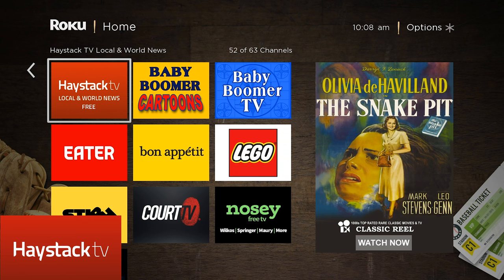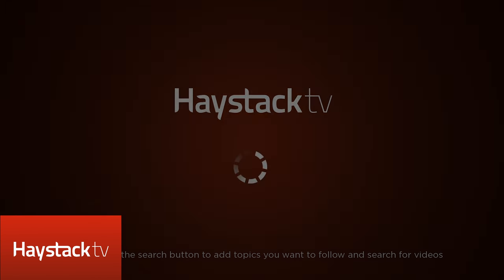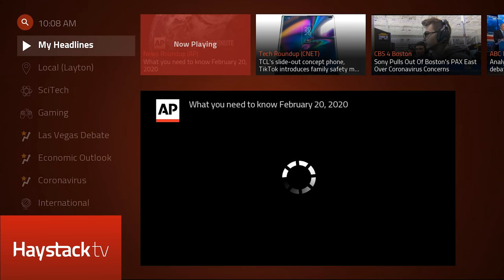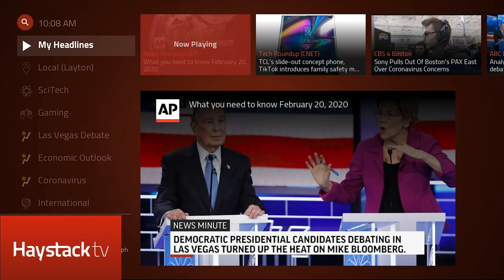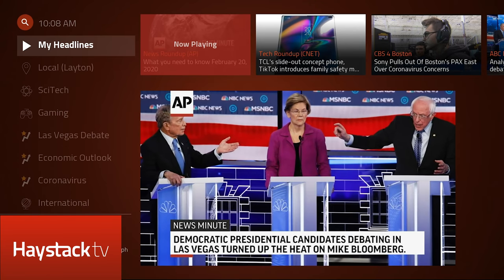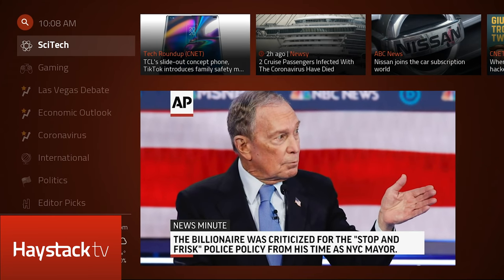Next up is Haystack TV — local and world news. There are a lot of news aggregation apps out there. Haystack is one that not a lot of people have heard of yet, but that I think is pretty darn good because you can customize your feed with the types of stories that you actually care about. So it may be politics. In my case, I've got my local stuff here. I like science and technology. So they're going to have picks for you based on what you actually want to see.